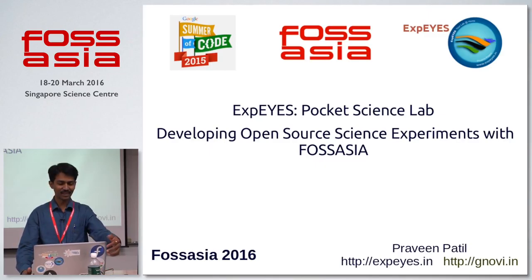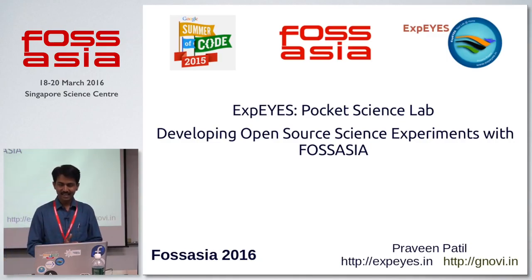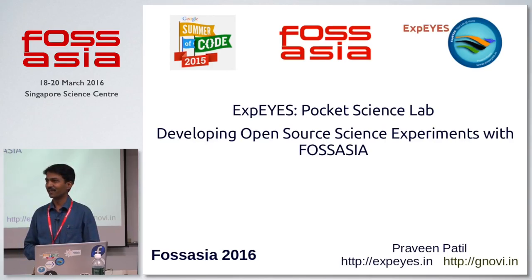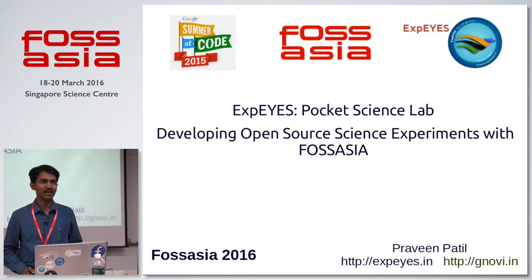Good afternoon, everyone. Before I begin, let me continue with what Justin just said. Pocket Science Lab is for all young kids — kids who are six years old and also kids who are 90-plus years old. Unfortunately, almost everywhere in the world, science is being taught only from books, not giving much importance to the experimental part or to understanding the real concept by doing and learning.